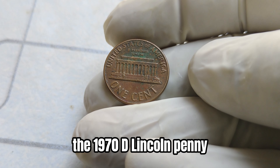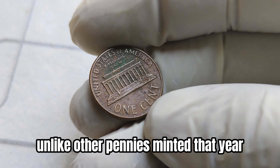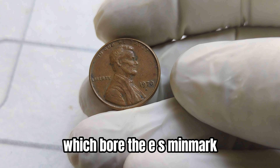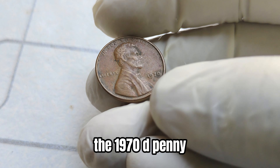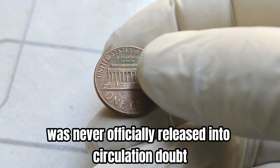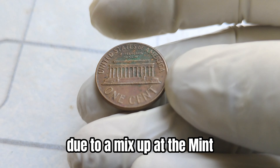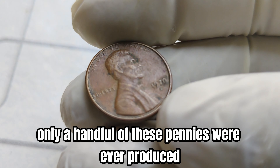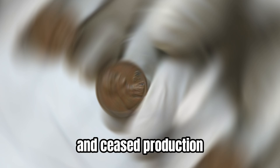The 1970 D Lincoln penny holds a unique place in numismatic history. Unlike other pennies minted that year, which bore the S mint mark denoting they were struck in San Francisco, the 1970 D penny from the Denver mint was never officially released into circulation. Due to a mix-up at the mint, only a handful of these pennies were ever produced before the mint caught wind of the error and ceased production.